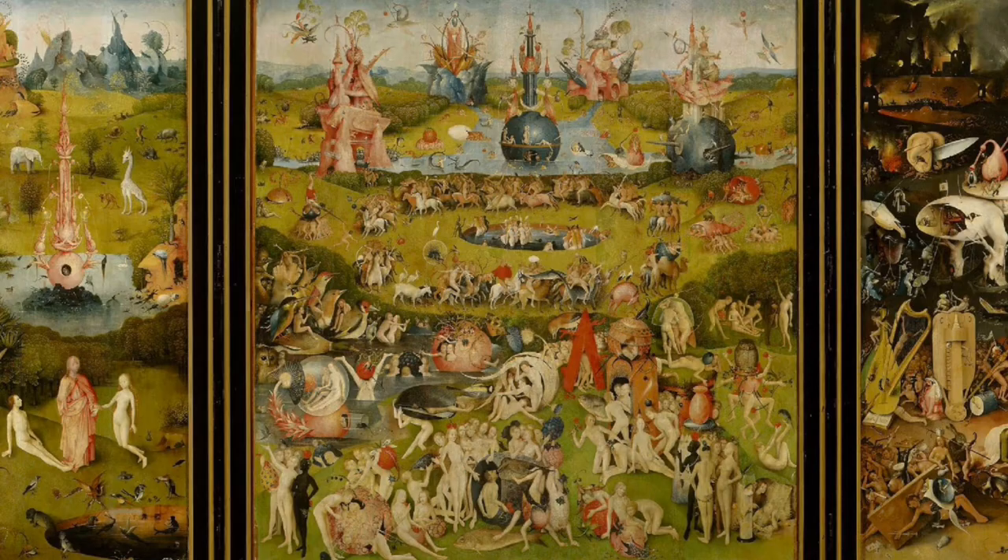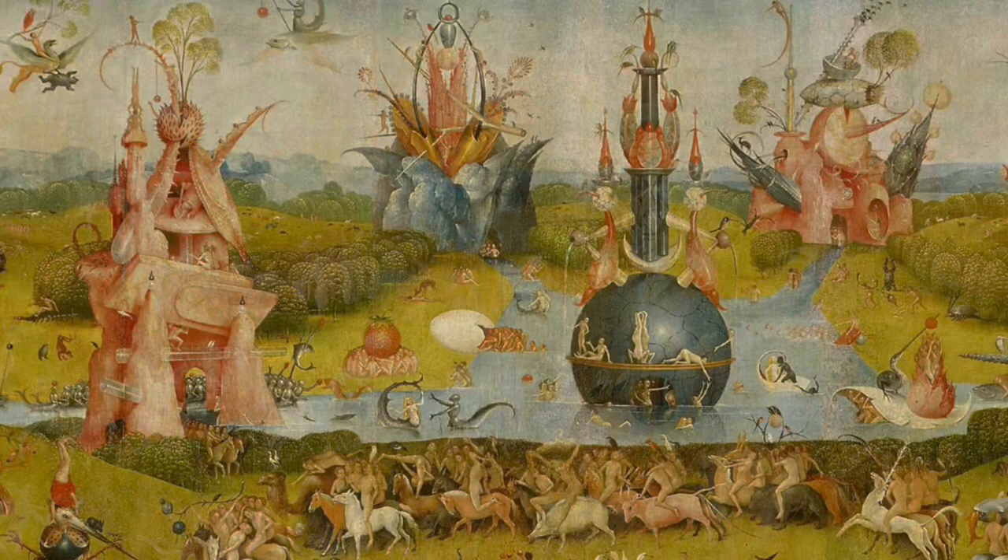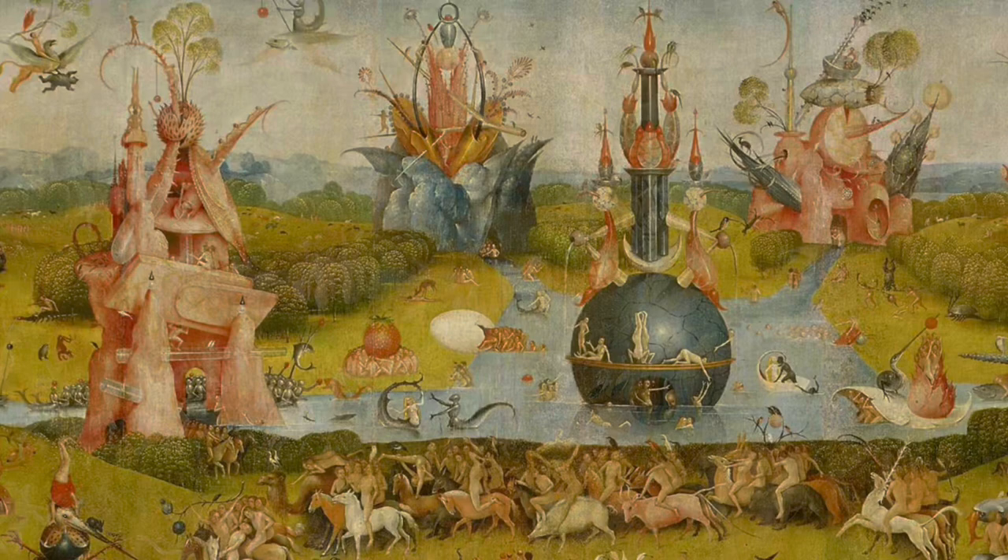Coming in at number 2, we have The Garden of Earthly Delights by Hieronymus Bosch. This fascinating triptych, painted between 1490 and 1510, is a visual feast that takes us on a journey through paradise, earthly pleasures, and the torments of hell. The intricate details and surreal imagery in this painting have captivated viewers for centuries, making it a truly iconic work of the Northern Renaissance. Bosch's unique and imaginative style has had a lasting impact on the art world, inspiring countless artists to push the boundaries of their creativity and explore new realms of visual expression.